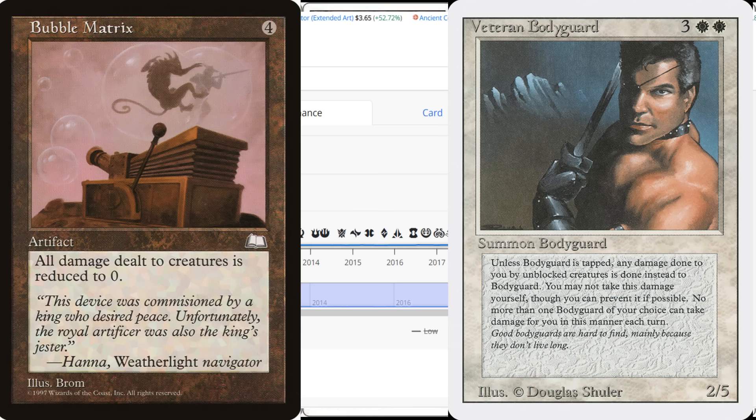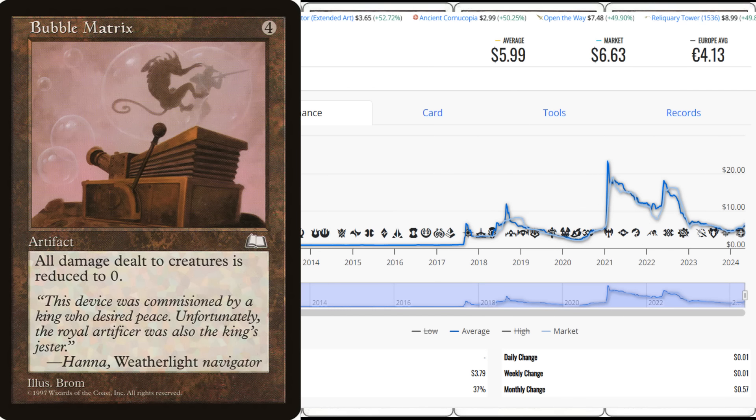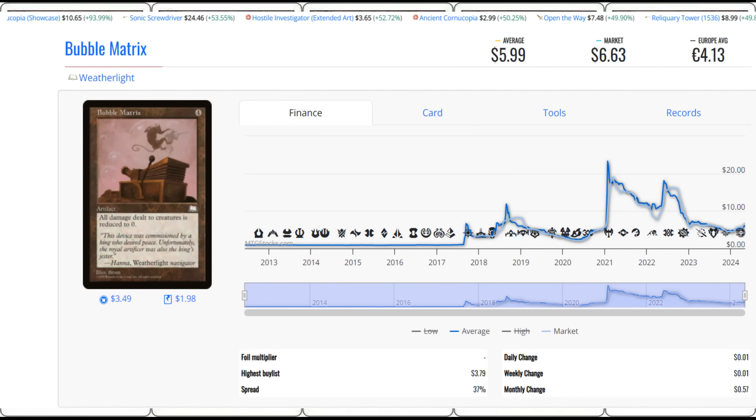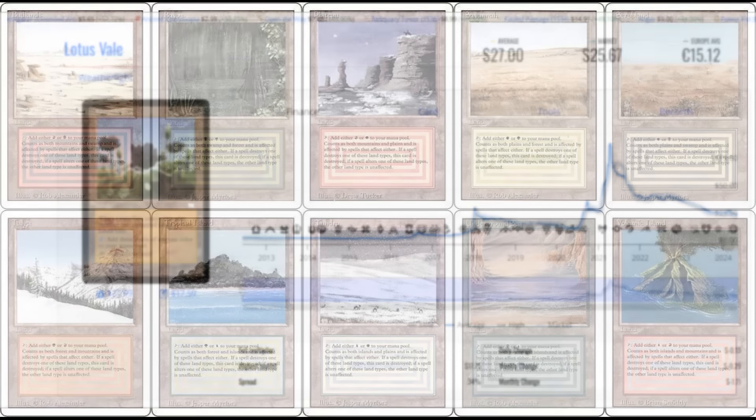That's a disgusting combo for $7 — $6 for the Bubble Matrix, a buck for the Bodyguard, and a little bit for shipping. The idea that these cards can become more powerful or highly utilized is something players tend to forget. Cards like this should not be forgotten. It's sub-$10 when it used to be $25 — this is a deal. This is a card you should own four of so you never have to buy it again. Remember, reserve list — not coming around.